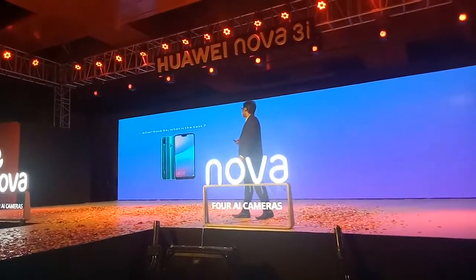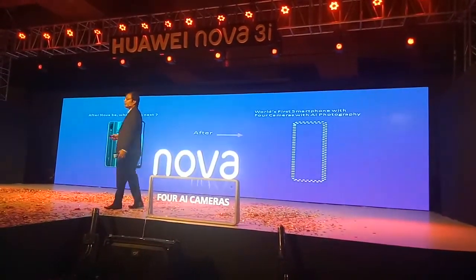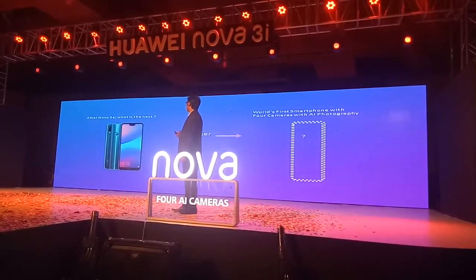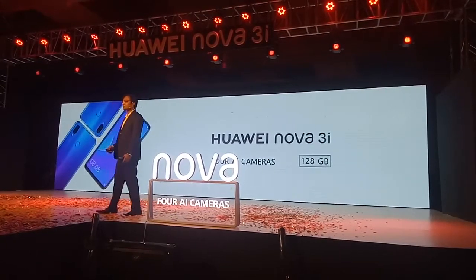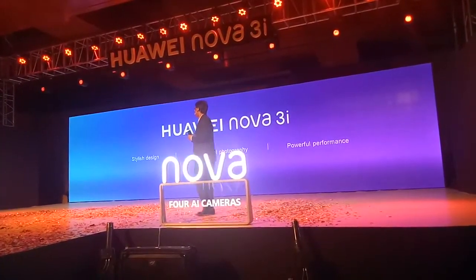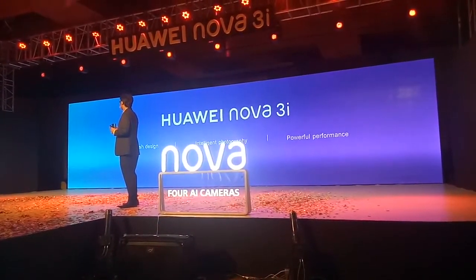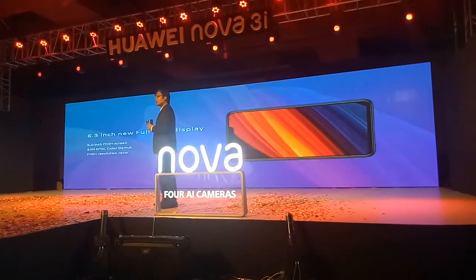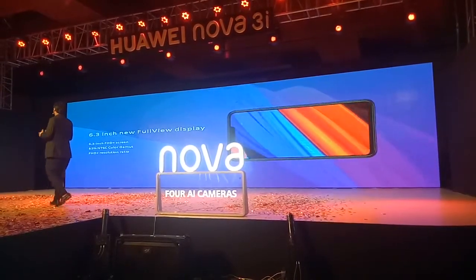After Lova 3i, we are coming up with this awesome device — the Lova 3i. The Lova 3i features an open screen display.